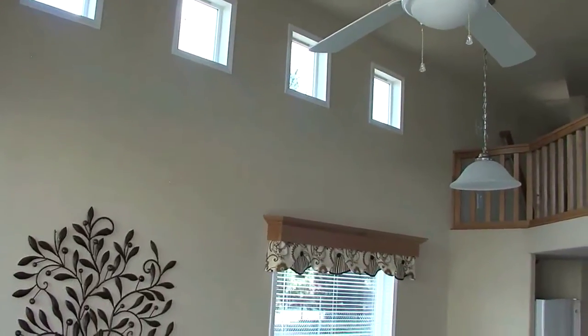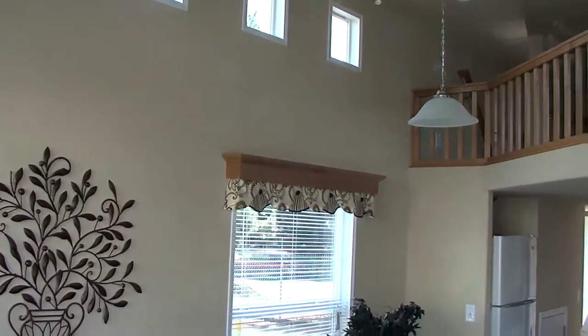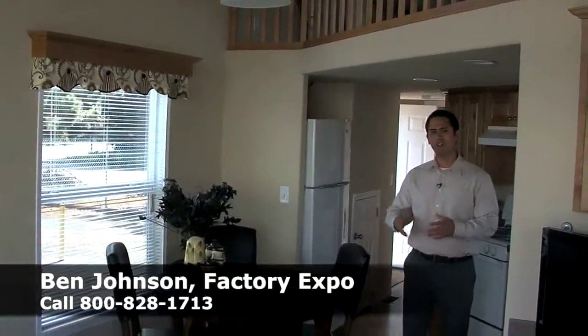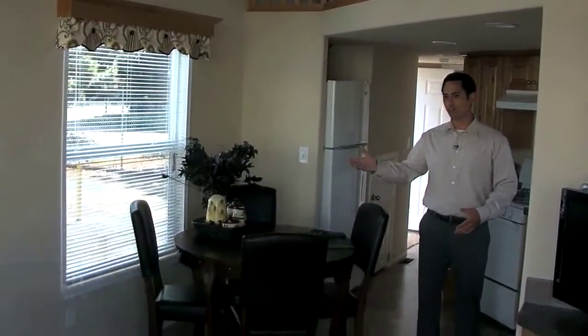What we're in right now is a park model home called the Skykomish. What's great about this model is it's all open out front. This is where you're going to be having all your entertaining when you're out in your recreational property.